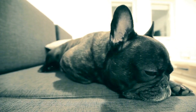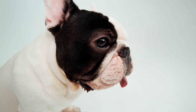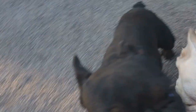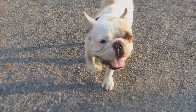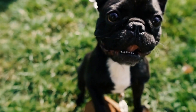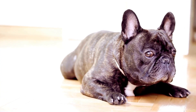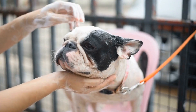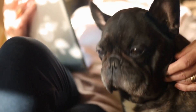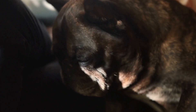Seven: Cost. Cost is undoubtedly a factor to consider when choosing training treats for your French Bulldog. While it's essential to provide your pet with high-quality treats, it doesn't mean you have to break the bank. Look for treats that are within your budget but still meet the necessary nutritional requirements. Remember, training treats are not meant to replace a balanced diet — they should only be used as rewards during training sessions. Always consider portion control and adjust your dog's regular meals accordingly to maintain a healthy weight.